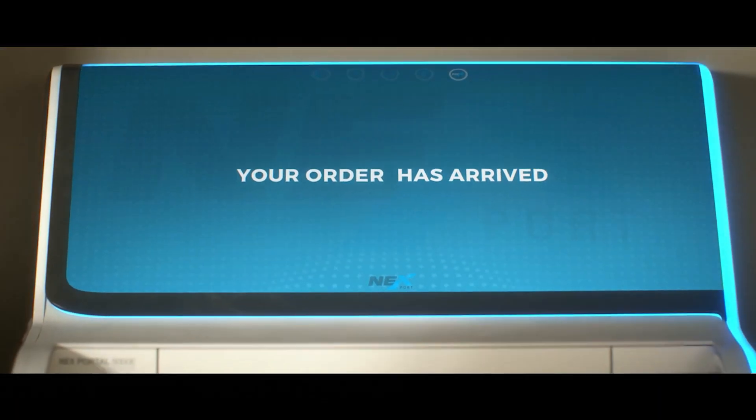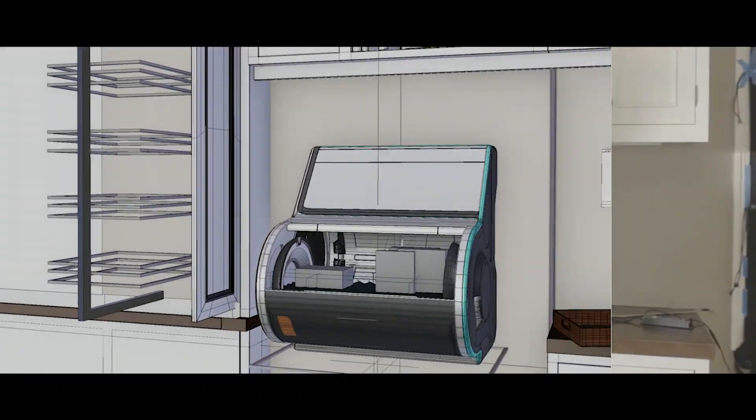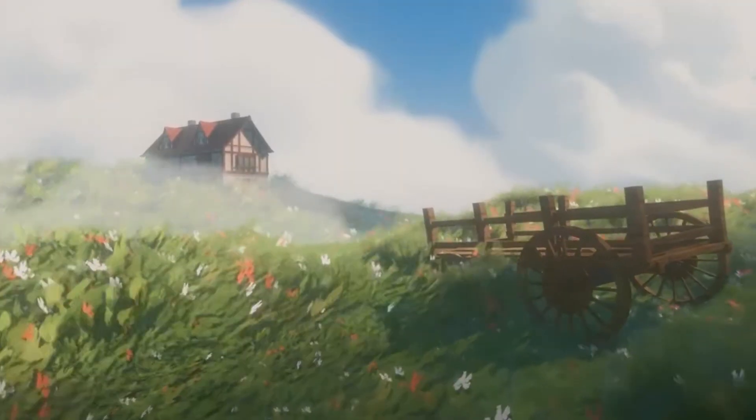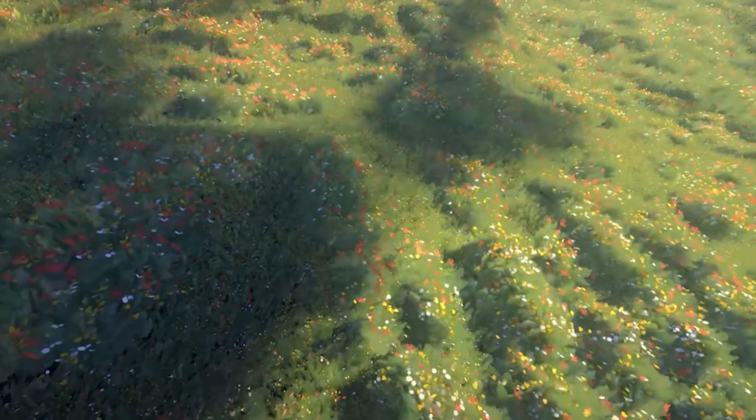November always ends with a bang with Black Friday offers, heavy discounts and bundles. So let's take a look at all of them and see what new Blender add-ons and generators you can add to your workflow to make your art creation journey more fun and exciting.